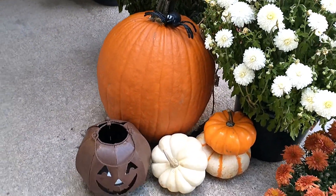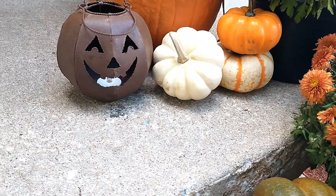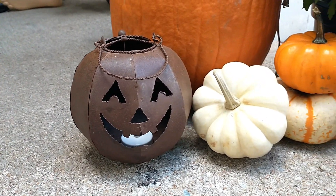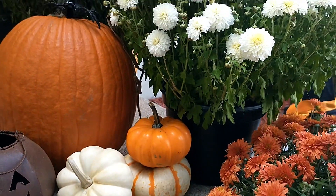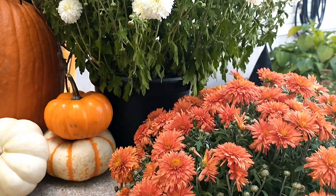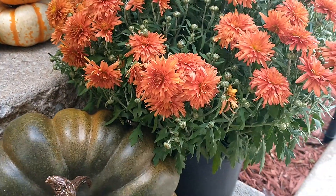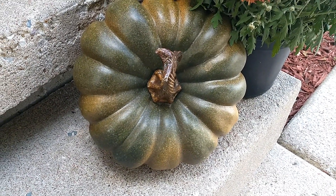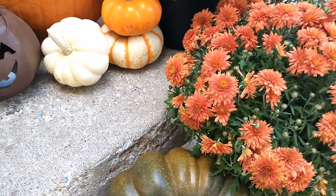This little jack-o'-lantern I purchased from another local flea market — I believe I gave a dollar for it. And here is another mum, and this pumpkin I purchased from Goodwill — I believe it was three dollars. It's artificial; the others are real.